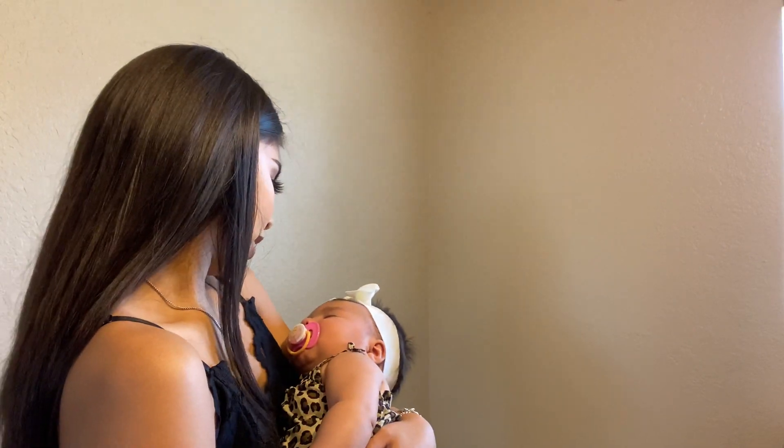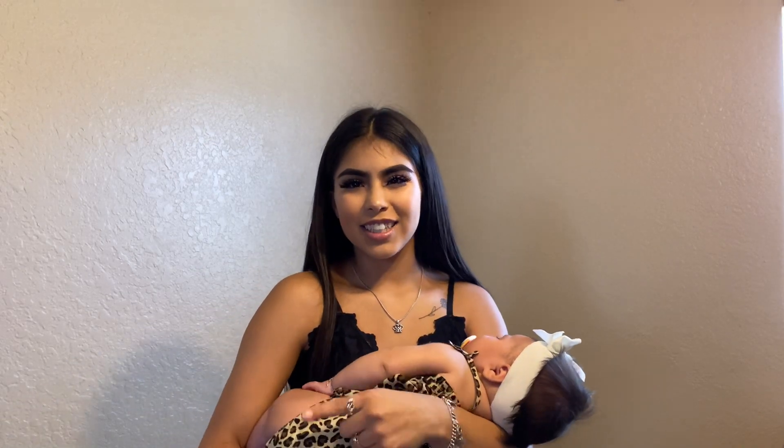Hi everybody, welcome back to my channel and if you are new here, I am Jenna and this is Miss Mila. She did fall asleep so I'm gonna go ahead and lay her in her playpen. This video is going to be a Shein haul — they sent me 10 items so I'm gonna go ahead and be modeling them for you all. Let's get to the Shein haul.